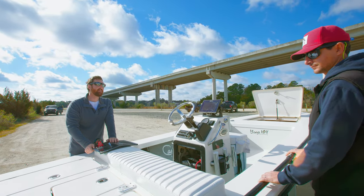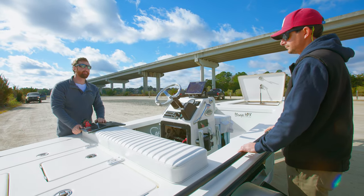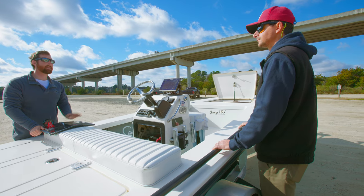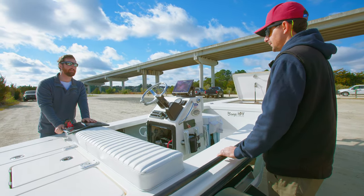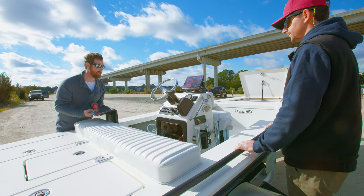One inconvenient reality of being on the water as much as we are — things will break. It's not if, but when. And being able to easily, with great access, replace those things speaks volumes. It can be the difference between a 15-minute piece of work and a couple of hours.